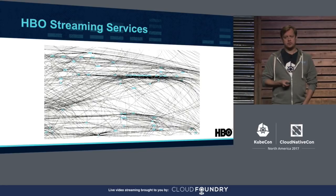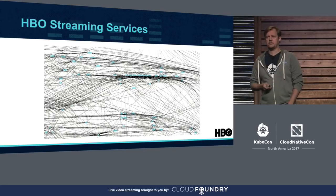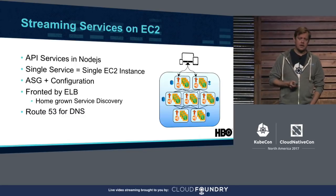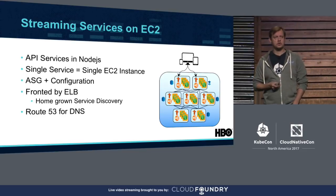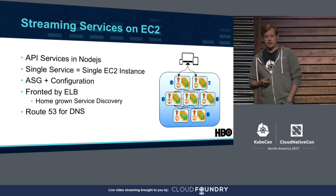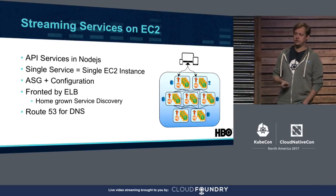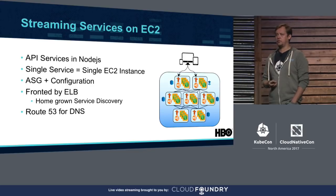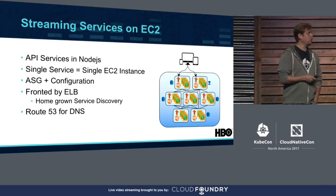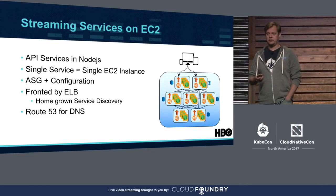If we look at the HBO streaming services, this is how they could look like from a mile-high view — this is not the actual image, but the resemblance is pretty close. If we zoom in, they could be best described as a mesh of API services written mostly in Node.js, with more and more services written in Go. All services were deployed into EC2 in a single-service, single-EC2-instance paradigm, all wrapped with auto-scaling groups handling both deployment and scale, fronted with internal or external load balancers, with Route 53 handling DNS needs.